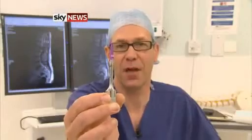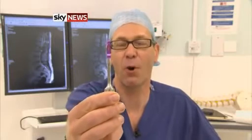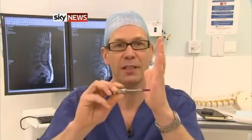This titanium tip vibrates up and down by just 0.1 of a millimetre. It's able to ram its way through rigid bone, but in contact with soft tissue it simply bounces off, causing no damage.